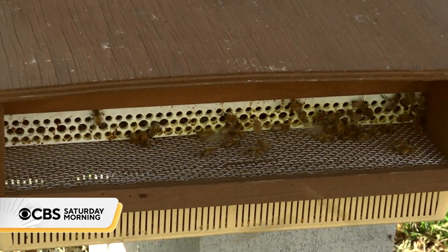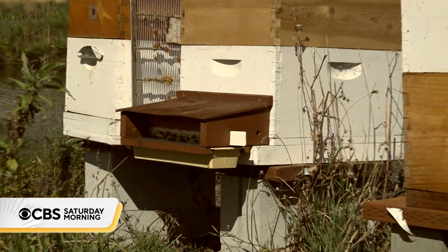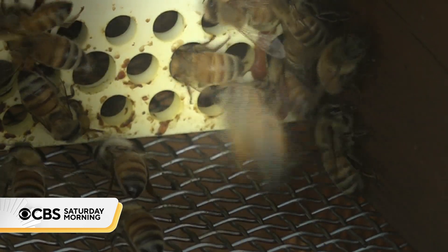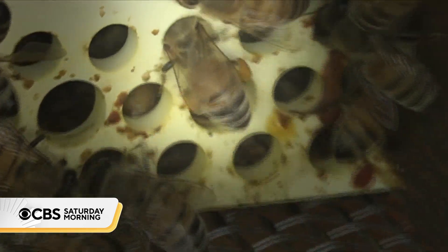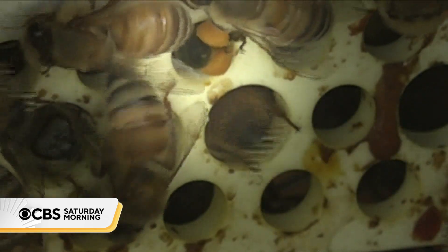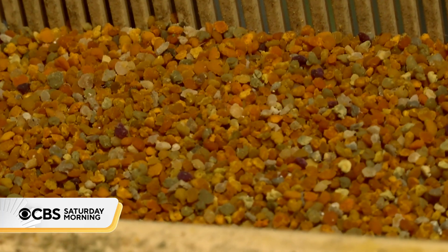Five years ago, Wenner installed the bio-monitoring device on the entrance of his beehives. It's created by the Belgian-based company Biodiversity. As bees squeeze through it, beads of pollen fall off their back legs and into a tray where they're collected.